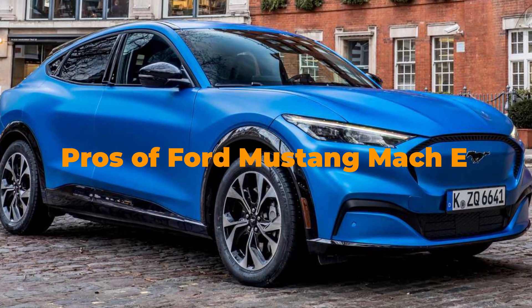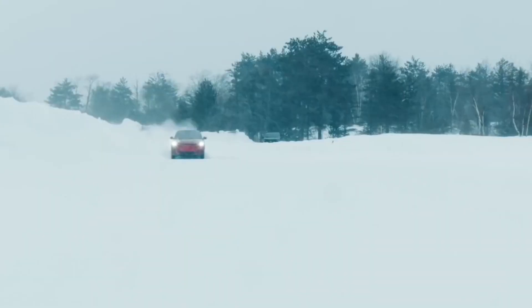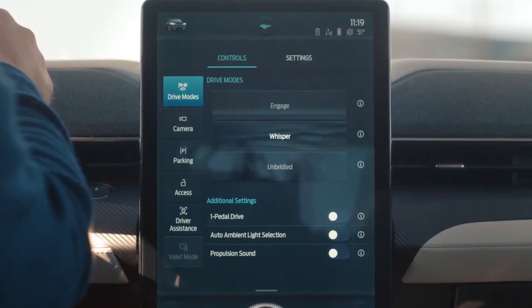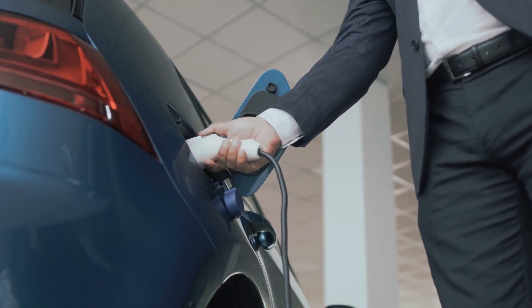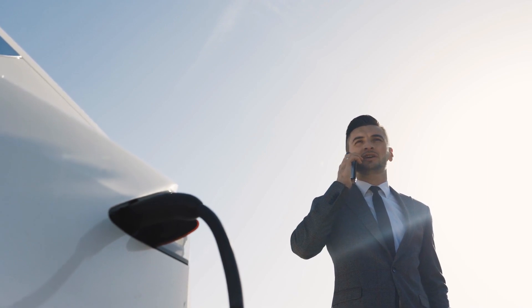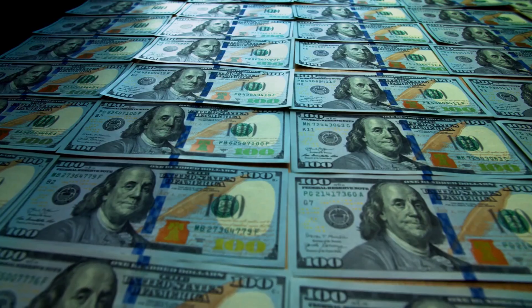Pros of the Ford Mustang Mach-E: it's extremely fast with instant acceleration — even a slight blip of the throttle thrusts you forward in a way few cars can match. Build quality is excellent and it feels extremely solid. The estimated range displayed on the dashboard is highly accurate. Cons: the charging network the Mach-E depends on is unreliable — owners have reported poor reliability of the Electrify America network, with many stations out of service across the nation. It's also quite expensive; a fully optioned Mach-E can cost around $60,000.